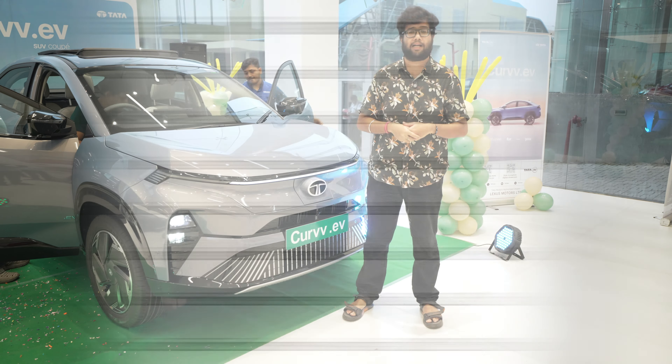You can see the B-pillar, belt line, and gloss black finish. Being the top model, it gets a panoramic sunroof visible on the top, and a shark fin antenna finished in gloss black. Coming to the rear wheels, you get disc brakes on both front and rear. The tires are 215/55 R18 at the rear as well. For added premiumness, the wheel well and body cladding are finished in gloss black rather than the usual matte black, which gives a very premium feel.